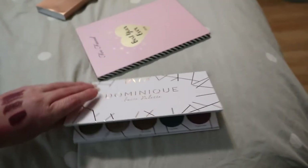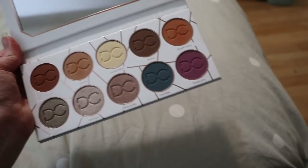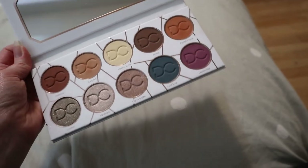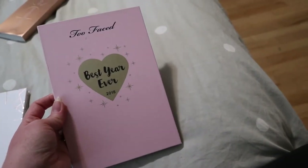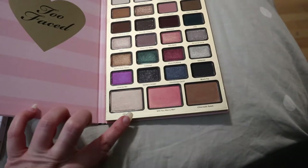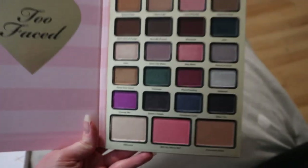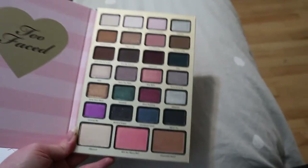Another eyeshadow palette I want to try again is the Dominique Latte Palette — she just came out with the Latte 2, but I remember really liking this and only used it once in a video. Definitely want to get back into this. And then more for my own use — the Too Faced Best Year Ever 2018 Holiday Collection. It looks like this and has a highlighter, blush, and bronzer. I just felt like I needed to pull this out even though it's quite Christmassy. It's wasting away in my collection. That is definitely it — I'll get rid of the bent box.